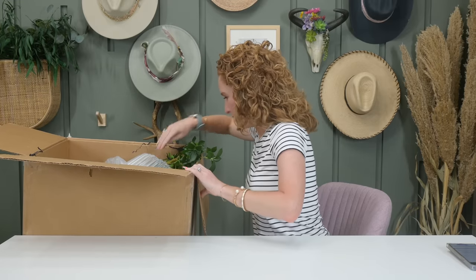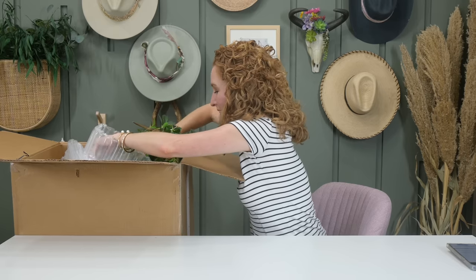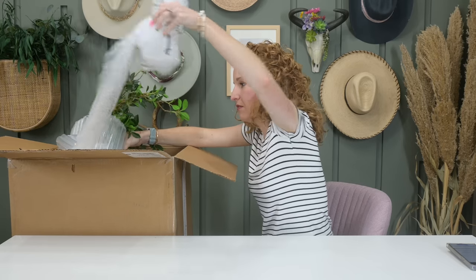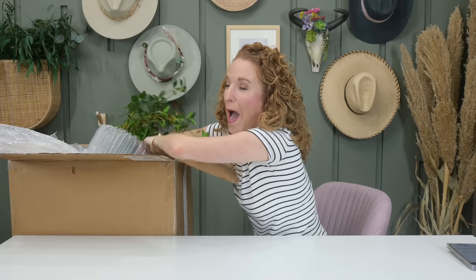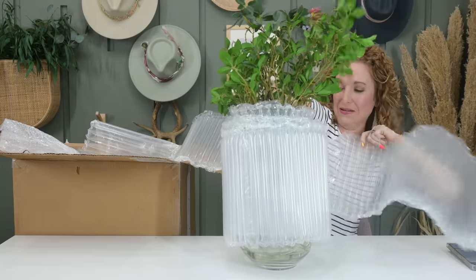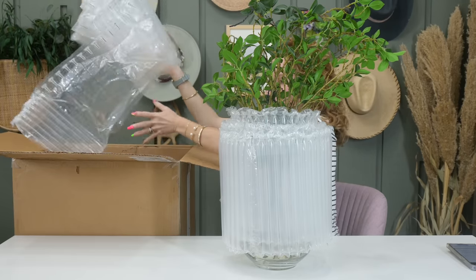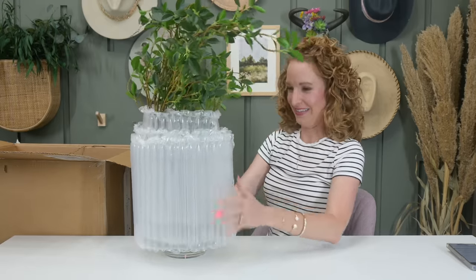I wonder if I can pull this greenery out — y'all know I love greenery. This thing looks huge. I'm trying to figure out my approach here. I think this is what was making the box heavy. This is the super nice packing bubble wrap — save it, you guys, it is epic and you can use it in so many ways. You couldn't even see me — this thing is so big. Well, we're off to a really great start.